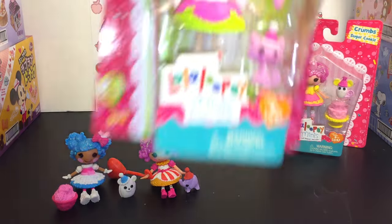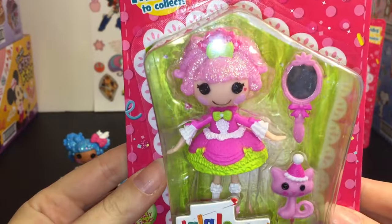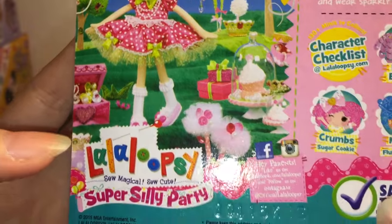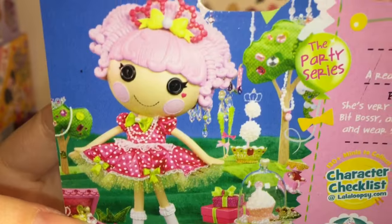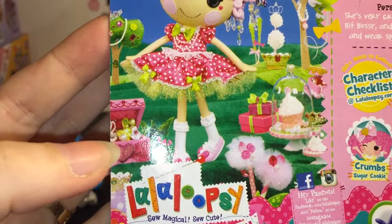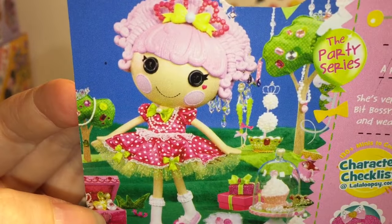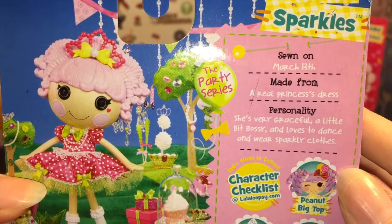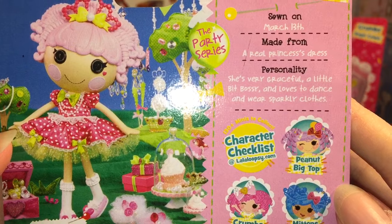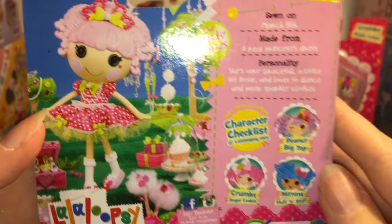Next up, number three of the party series is Jewel Sparkles. Here's a look at her packaging and the back. Her dress is polka-dotted there on the back — that's really pretty. I'm trying to find the cat in the picture. So let's take a look at her story: she's sewn on March 13th, made from a real princess's dress. Her personality is she's very graceful, a little bit bossy, and loves to dance and wear sparkly clothes.